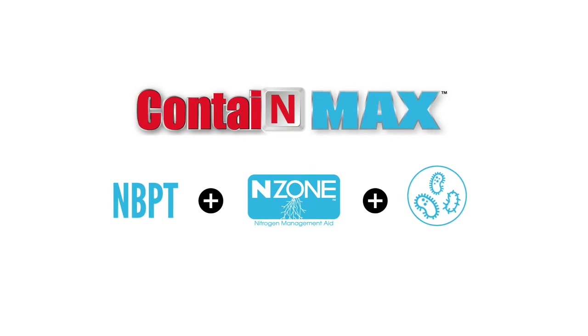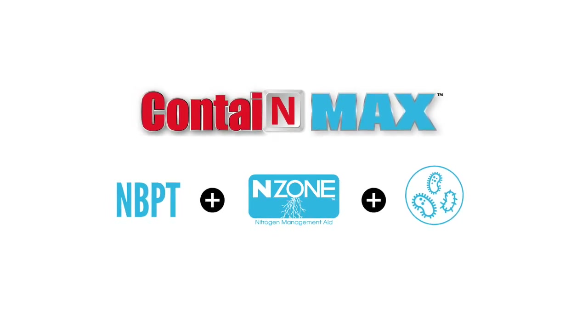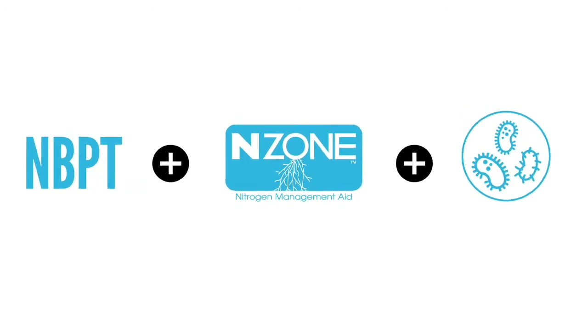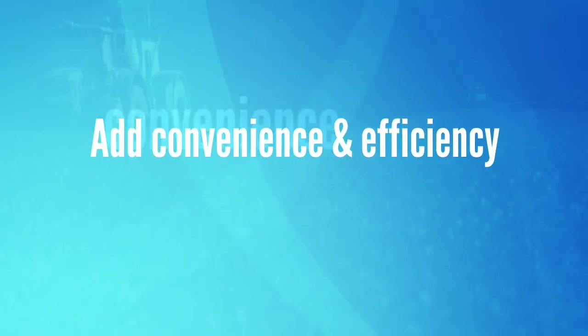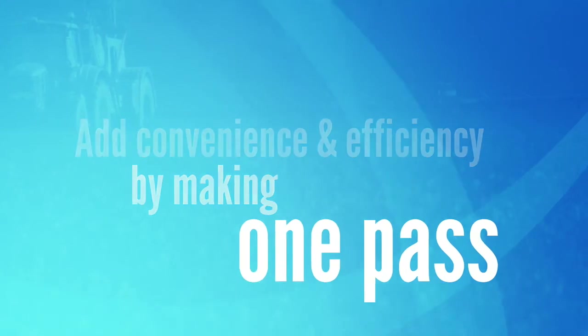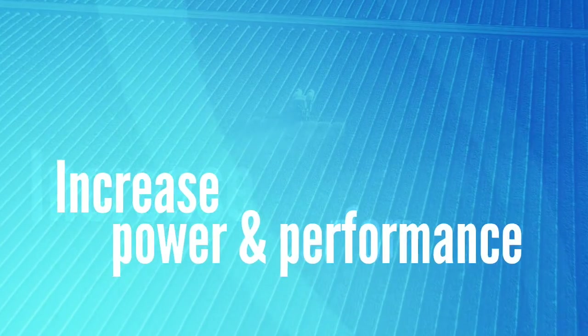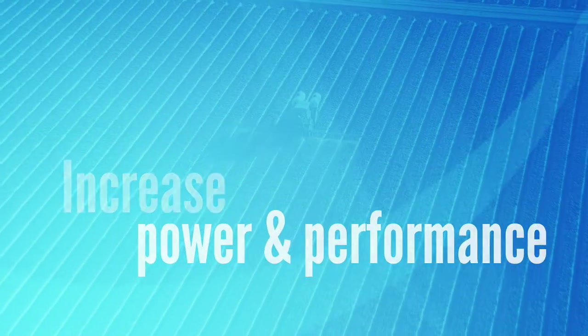CONTAIN MAX is unique in the marketplace. No other nitrogen management aid offers NBPT and Enzone with a microbial package. Growers get added convenience and efficiency by making just one pass, improved soil fertility, reduced environmental impact, and increased power and performance through our triple action technology.